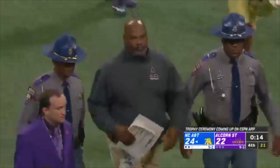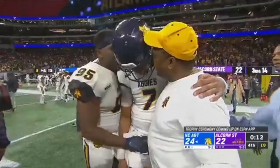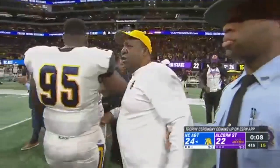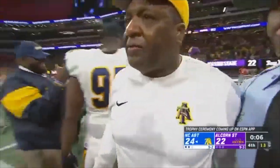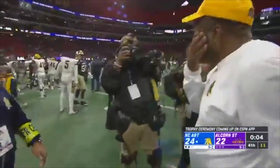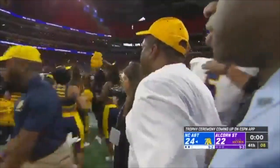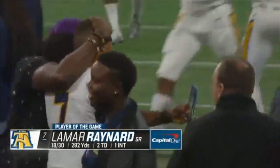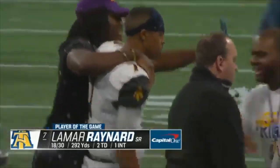A&T defeats Alcorn State 24-22. As we take a look at today's Capital One Player of the Game — Lamar Reynard, the victorious quarterback for A&T. Threw for 18 touchdowns during the regular season, and a couple of touchdowns today — 18 of 30 for almost 300 yards — one of the winningest quarterbacks.